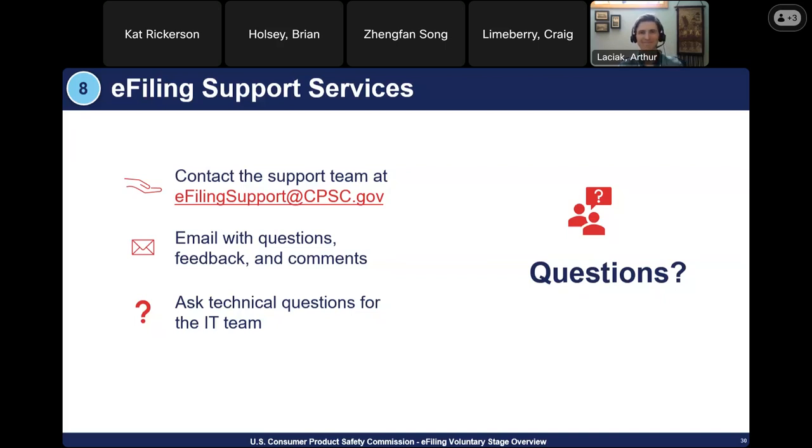Q&A: If data is input into the product registry but not sent to a broker, is it considered mock data? It wouldn't be considered mock data unless you purposely put in mock data. The data won't be used by CPSC until it's attached to an entry — once the entry is submitted, CPSC will take those identifiers, find that certificate in the registry, and review that certificate information. This data is exclusively used by CPSC; CBP is only facilitating that information to CPSC.